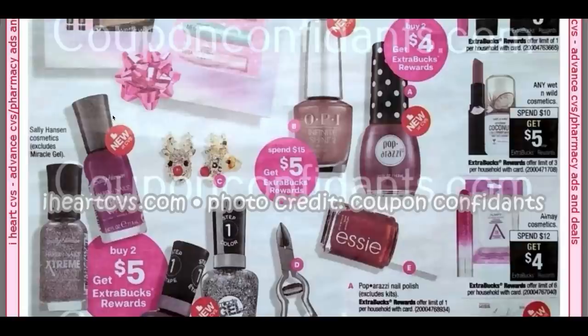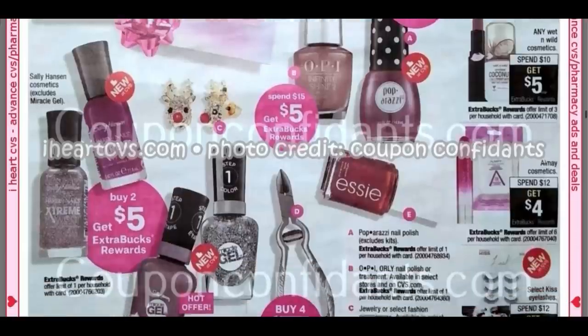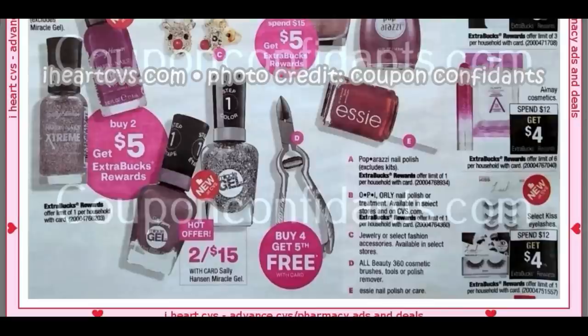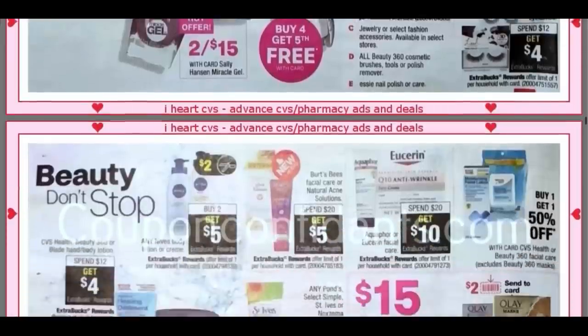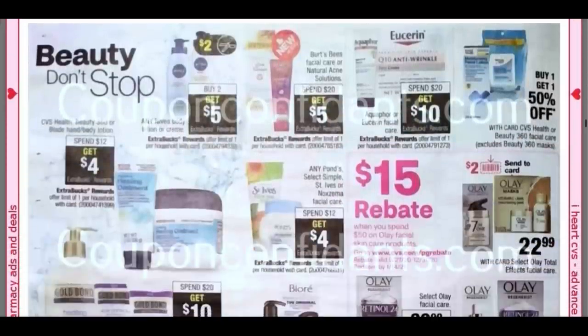Wet and Wild, Spend $10, Get $5. Elmay Cosmetics, Spend $12, Get $4 — we do not have any Elmay coupons; we need some new ones for sure. Select Kiss Eyelashes are Spend $12, Get $4. We have some good deals here. Starting with Nivea — check it out whenever you see the scissors, that means we're expected to get a coupon. Buy Two, Get a $5 Extra Buck on any Nivea body. That smaller Nivea lotion around $5 to $5.99 is included — a really good deal, especially with $2 coupons and a lotion CRT. Burt's Facial Care or Acne Solution, Spend $20, Get $5.